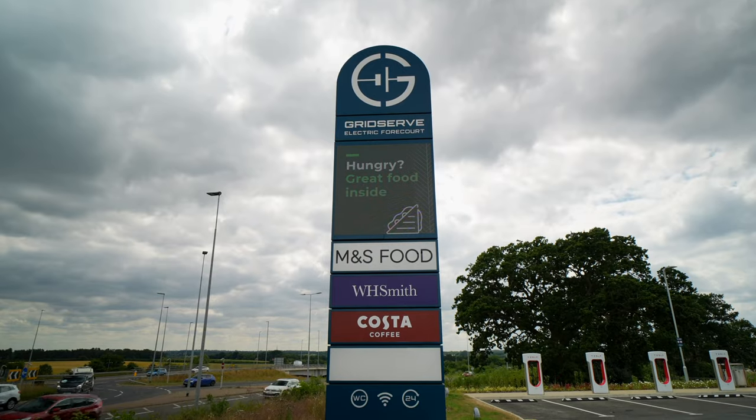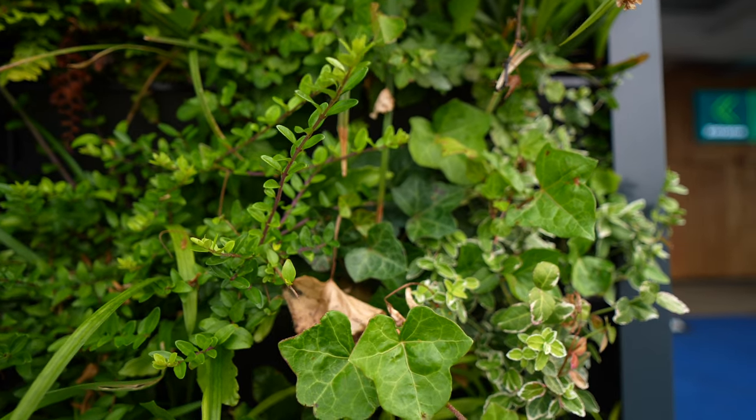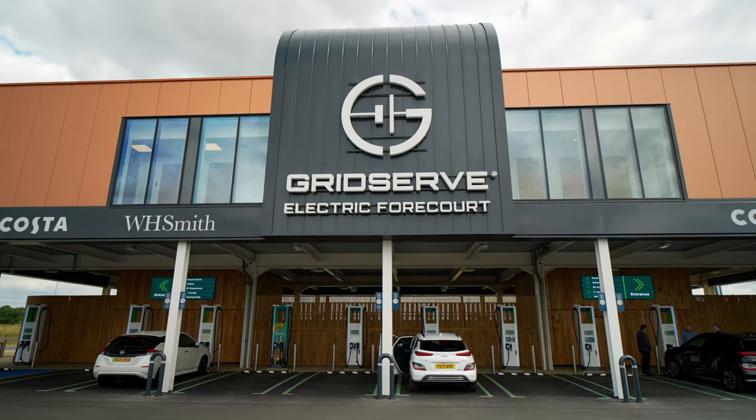The whole forecourt is supplied by 100% renewable energy, and it even uses rainwater to feed the plants and the toilet systems.